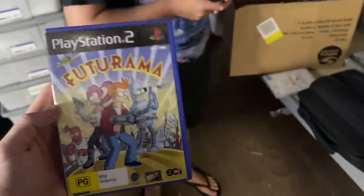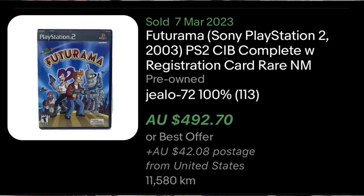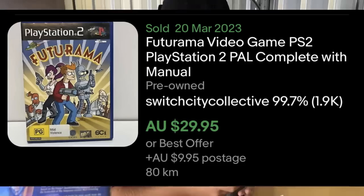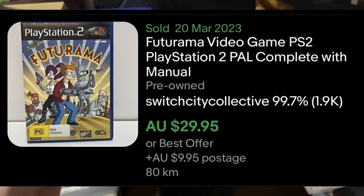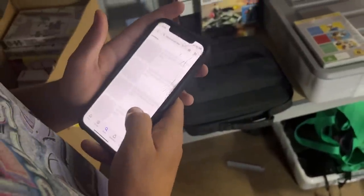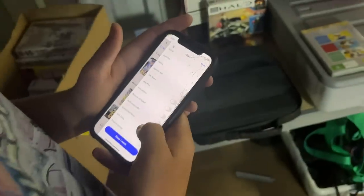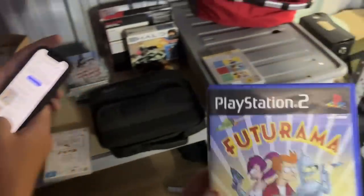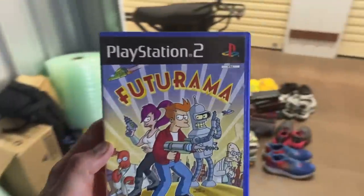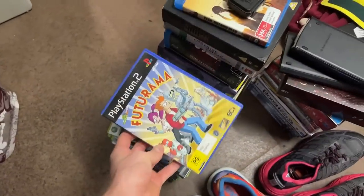Jamie just said that this Futurama game, if you find it in the States as NTSC, it's worth about $200. What's it worth here in Australia? Around $25. But the NTSC version — if you look it up, one's listed for $530. So it's a rare game over there. Don't give up on NTSC games if you find them here in Australia, because there are big international markets out there and some of them could be worth some pretty crazy money.